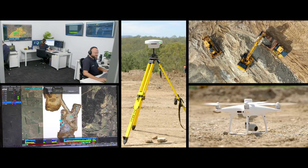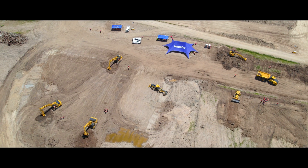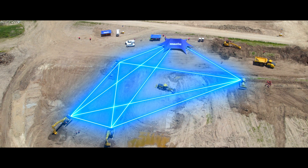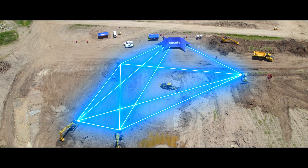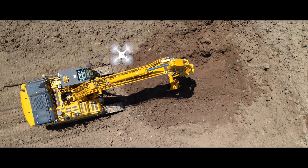We offer a suite of products, services and digital solutions. Komatsu's next generation technologies will streamline your job site into a highly collaborative, productive and far safer environment. Our smart construction makes digital possible.